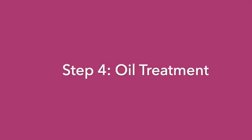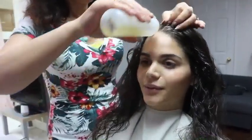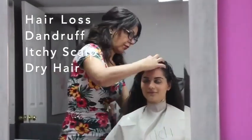The next step is the oil treatment. We choose the treatment depending on the scalp's condition using essential oils. These oils prevent inflammation and they help with hair loss, dandruff, and other hair and scalp related conditions.